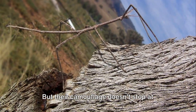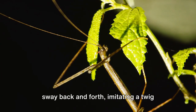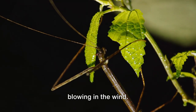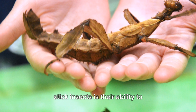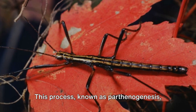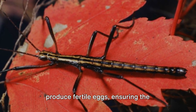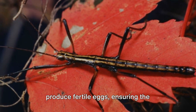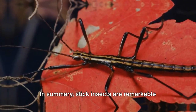But their camouflage doesn't stop at their looks. When threatened, some stick insects will sway back and forth, imitating a twig blowing in the wind. Perhaps the most fascinating trait of stick insects is their ability to reproduce without a male. This process, known as parthenogenesis, allows certain female stick insects to produce fertile eggs, ensuring the survival of their species even when males are scarce.